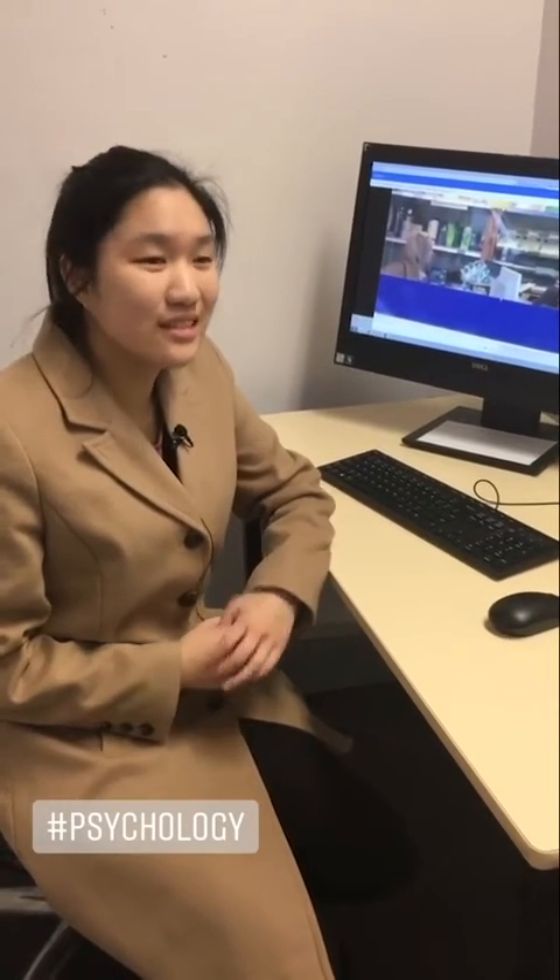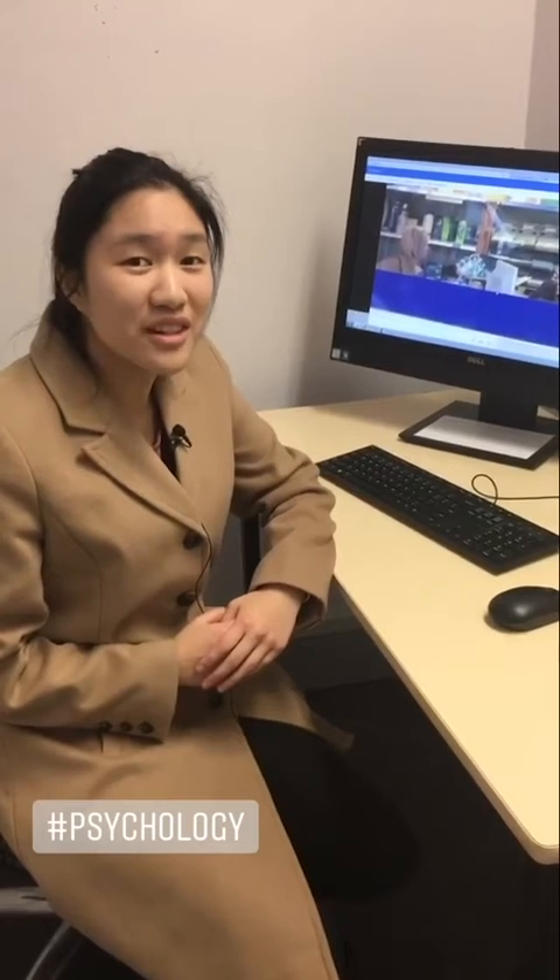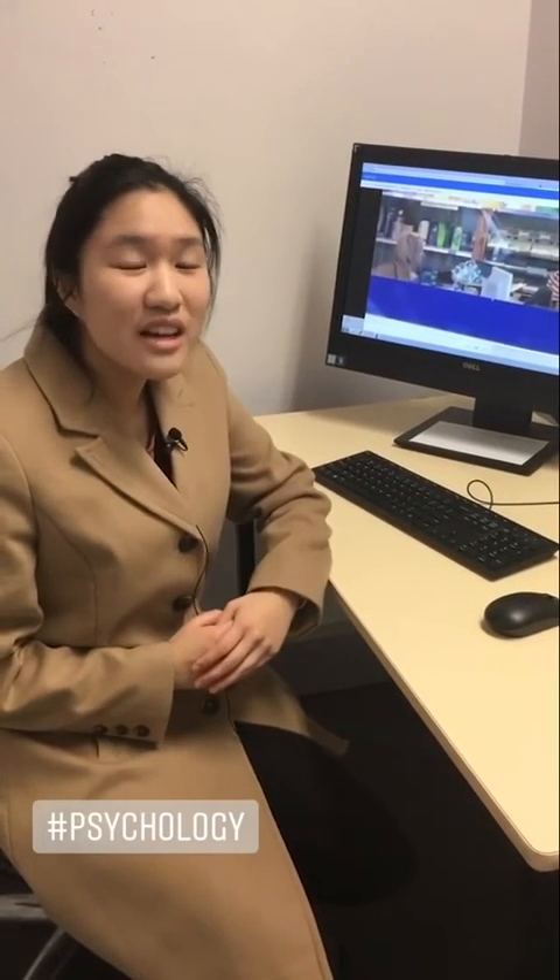Thanks for joining me and getting a quick tour of what the lab looks like and what forensic psychology is like as well. If that interests you, come and join us at the University of Sydney.